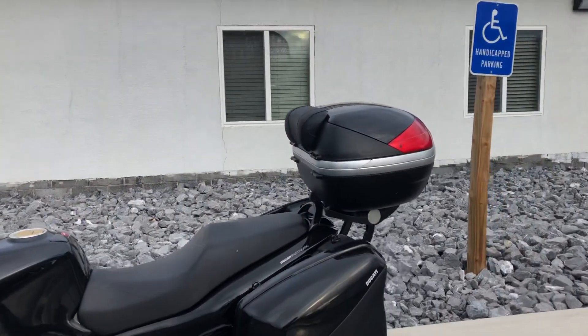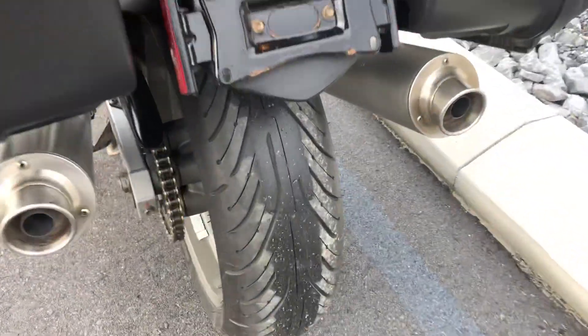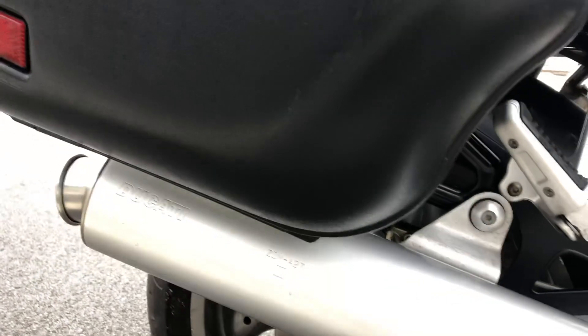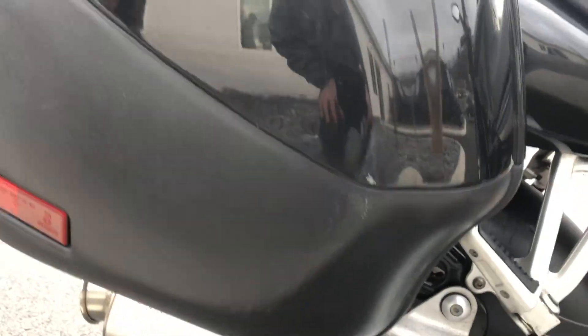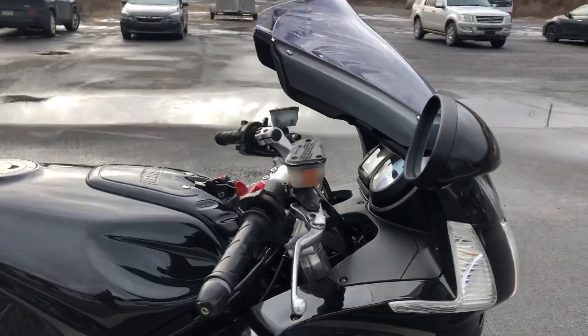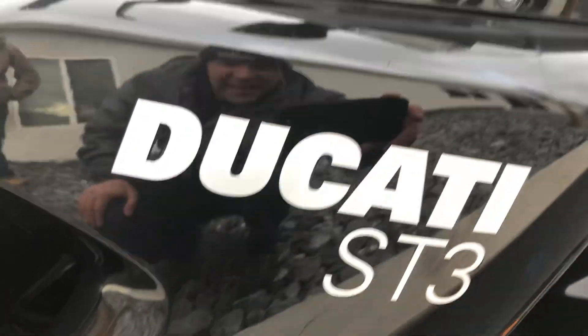Got the DP top case. The tires are in great shape. Moving around to the right-hand side of the bike — light scuff here on the right-hand bag. And then below the Ducati symbol here, sort of hard to pick up with some light, light scuff there.